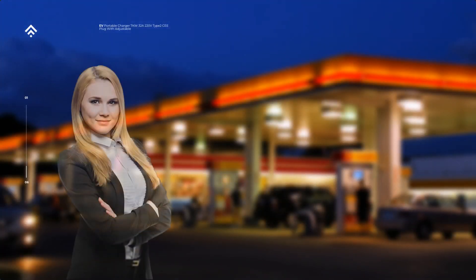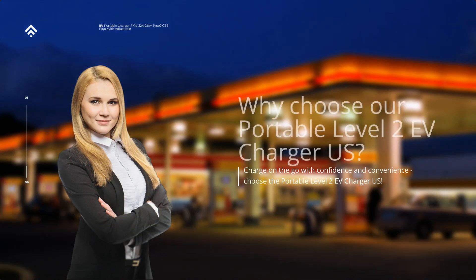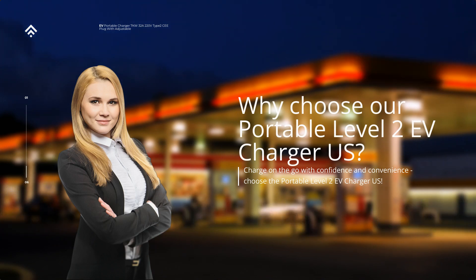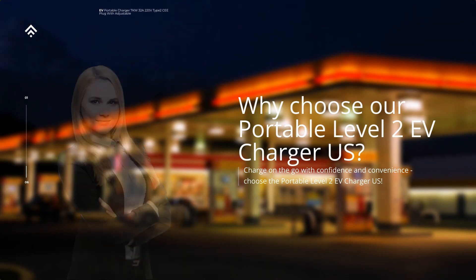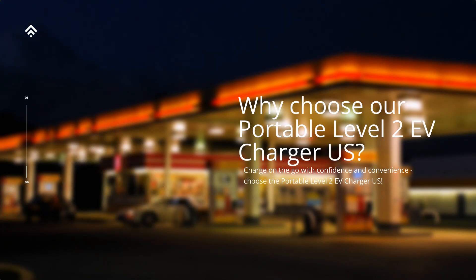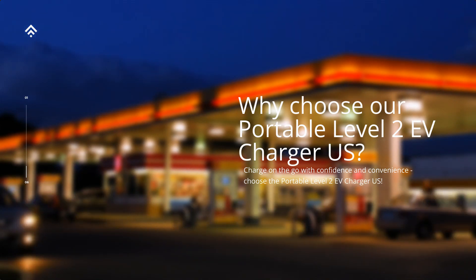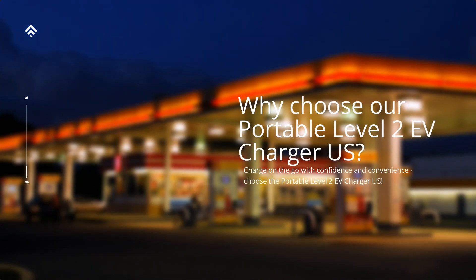Why choose our Portable Level 2 EV Charger US? Unparalleled convenience: with our Portable Level 2 EV Charger, you no longer have to worry about locating a charging station or waiting in long queues. Charge your EV right at home, your workplace, or any electrical outlet, and experience the freedom to power up your vehicle wherever you go. Lightning Fast Charging: our charger provides high-power charging at Level 2 speeds.